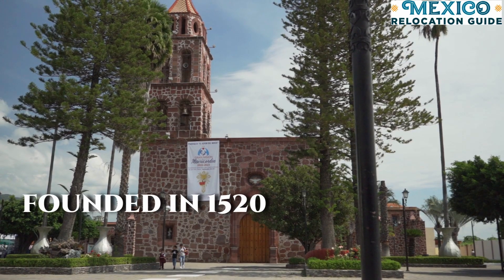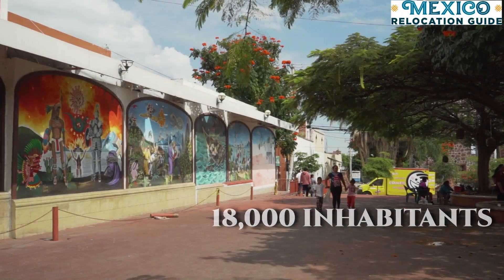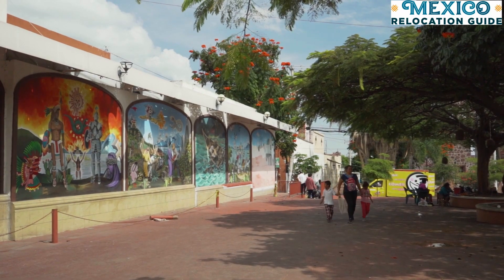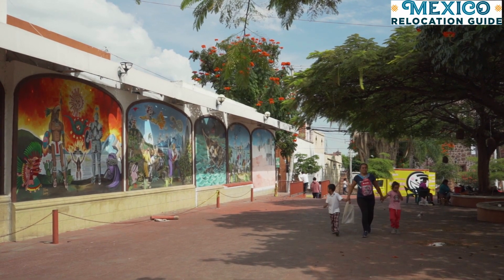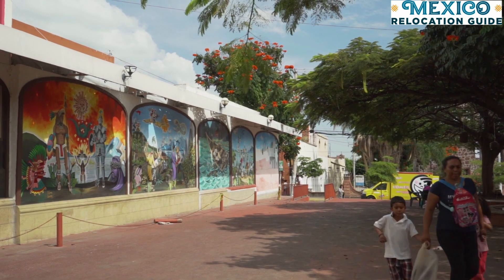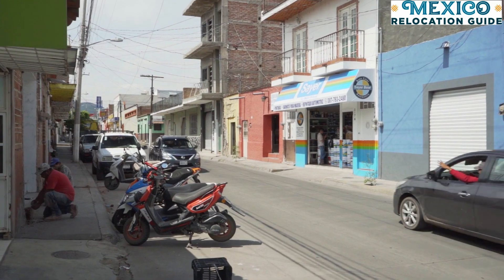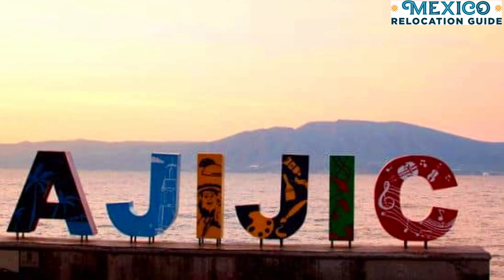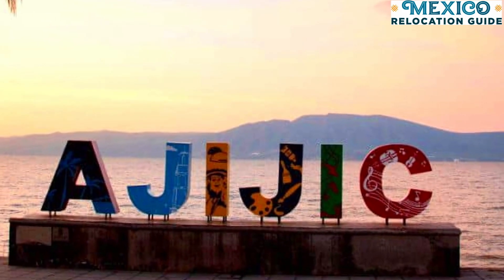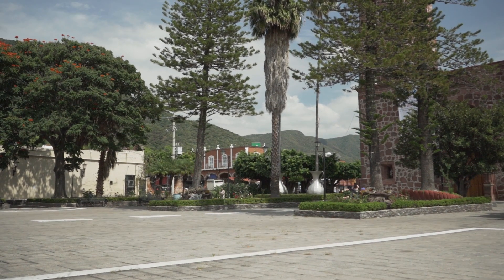Jocotepec was founded in 1520, and today it has about 18,000 inhabitants. This is a small traditional Mexican town, so we think it's a great area for people who are looking for a laid-back vibe, or looking to find nice rentals within their budget, as well as those who want to be close to the nearby town of Ajijic without actually living there. Here are some examples of what rentals go for in Jocotepec.